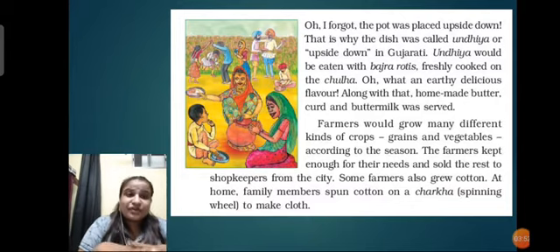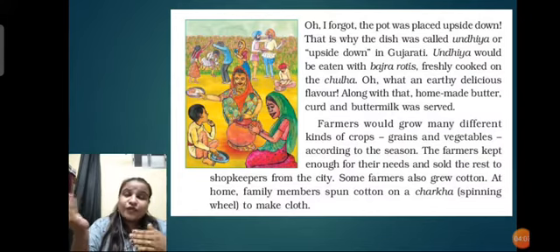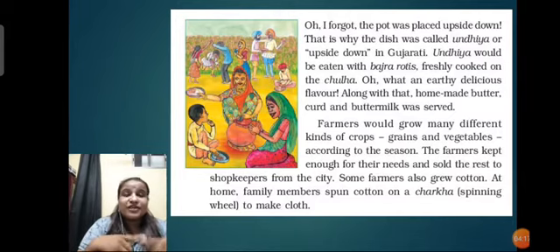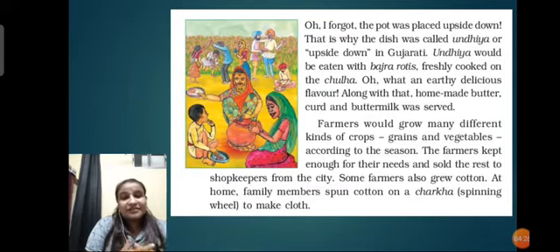Farmers would grow many different crops, grains, and vegetables according to the season. The farmers kept enough for their own needs and sold the rest to shopkeepers. They used to save crops for a year long for their family and then sell the remaining in the market to earn money. Some farmers also grew cotton, and family members spun cotton on a charkha spinning wheel to make cloth. Farming was the main occupation, with other activities as secondary occupations done alongside farming.